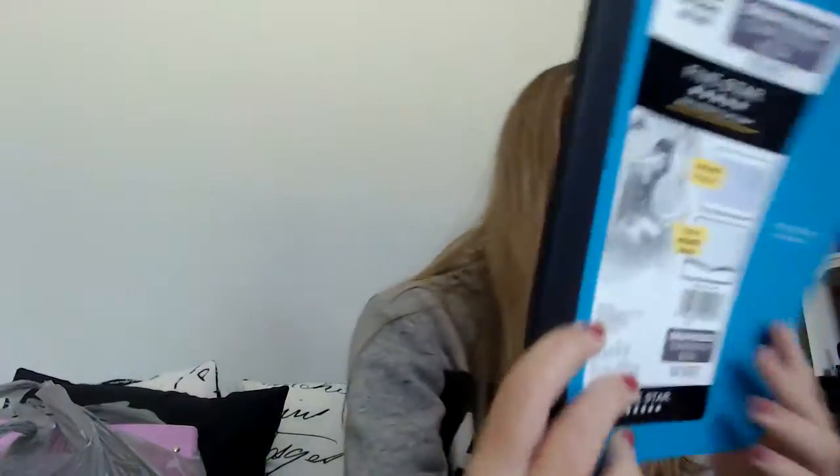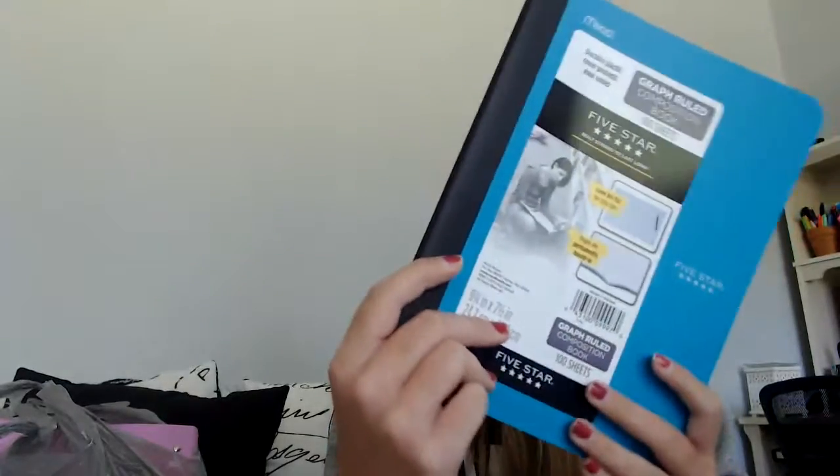The first thing I got from Target was this 5-star graph-ruled composition book. I like using graph notebooks for math — I think they're useful. This is just blue. This is just my graphing notebook for math, and I used two last year, so I have another one from Walmart.